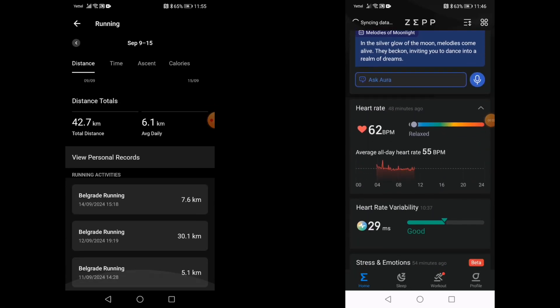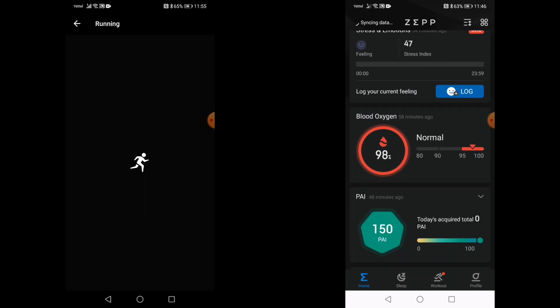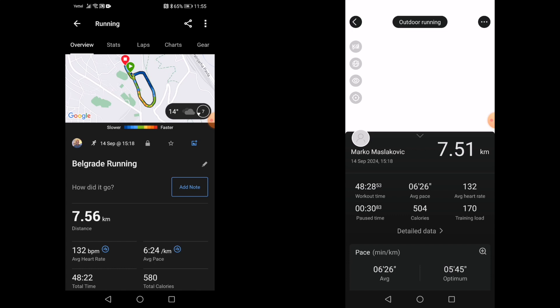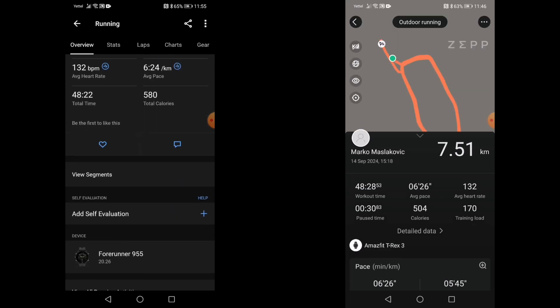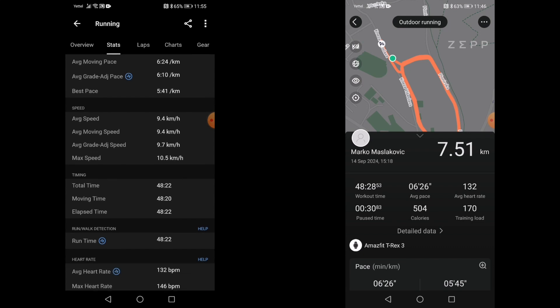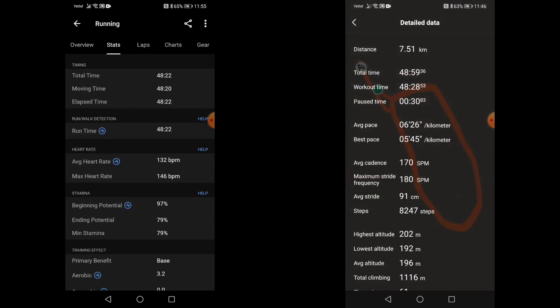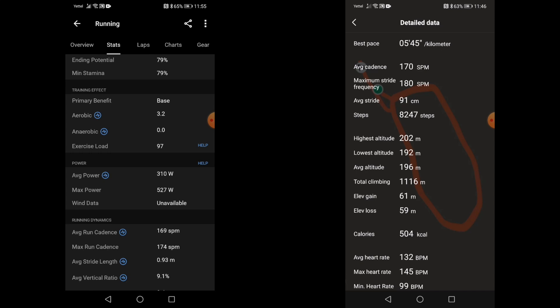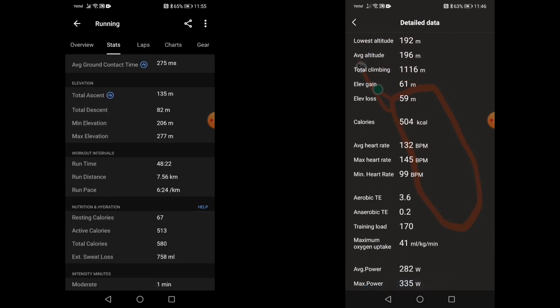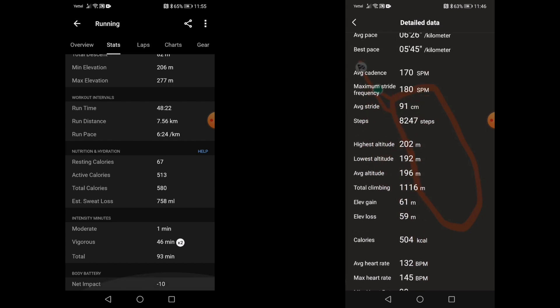The next thing I'll show you are the results for a recent 7.5 kilometer run, and these results are indicative of my past runs when comparing these two watches. As you can see, the data is extremely similar.